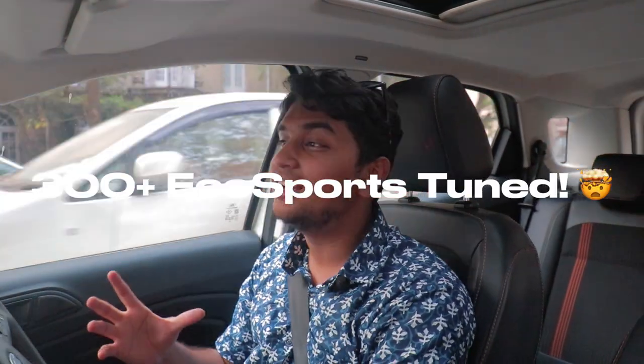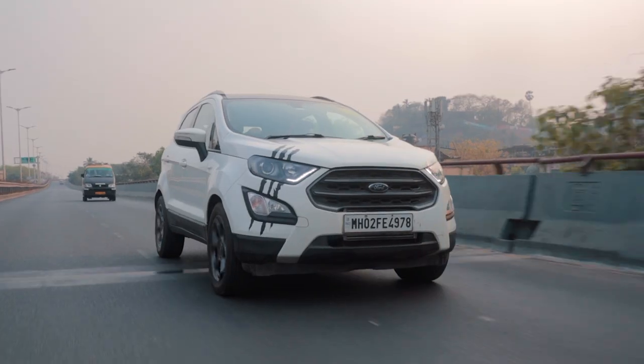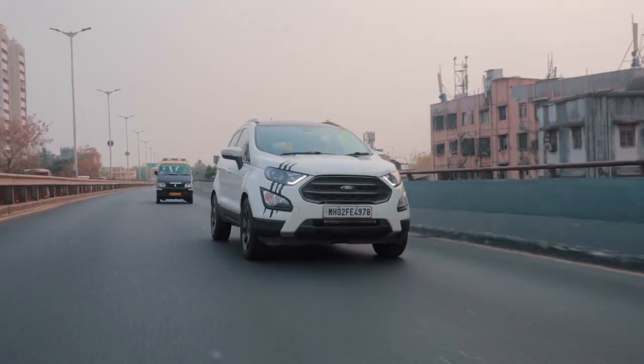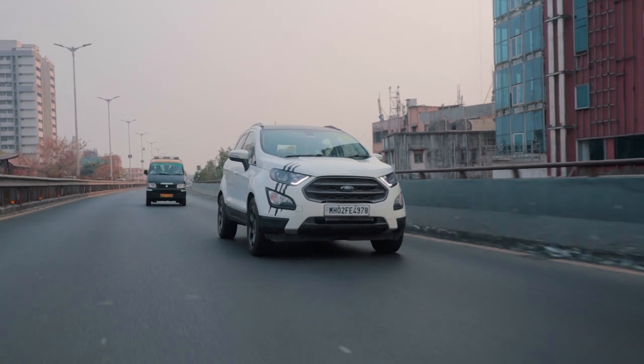They've tuned over 300 Ford EcoSports since they came out with a tune for it, which is super impressive — definitely one of the best tuners for this particular engine. Ford makes some amazing driver's cars, as they've proved over the years with cars like the Fiesta S and the Ford Figo, and this thing is probably one of the best-handling compact SUV crossovers you can ever buy.